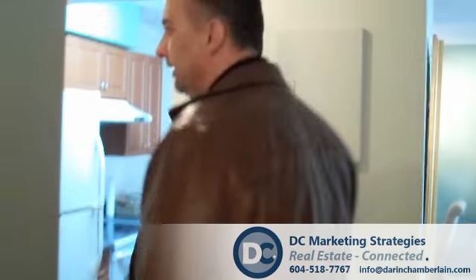Again, it's $284,888. Address is unit 310-4941 Lougheed in the Brentwood Park area. Darren Chamberlain, DC Marketing, DC at Sutton. Have a good day, bye.